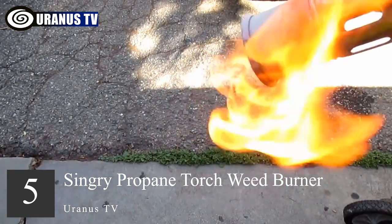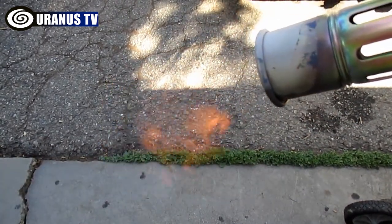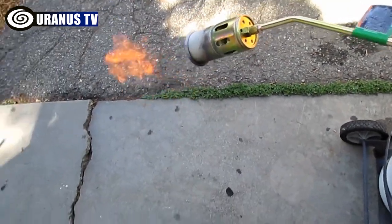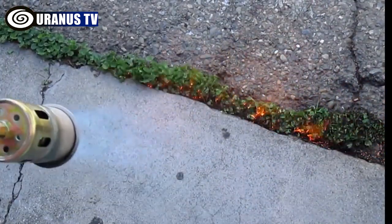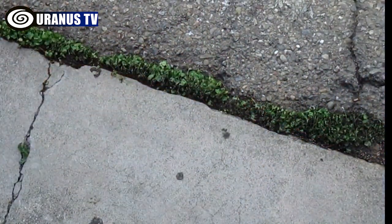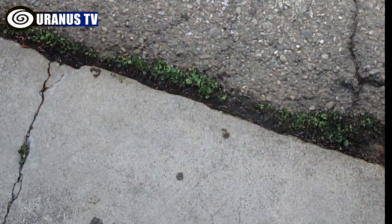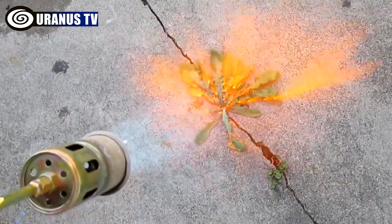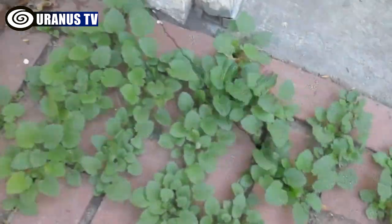Number 5: Singry Propane Torch Weed Burner. Heavy-duty propane torches can fire flames up to 20 inches long, with a heat output of up to 700,000 BTUs and a maximum temperature of 3,400 degrees Fahrenheit. Weeding, snow melting, and quick fires can all be done easily. The ball valve at the end of the hose can be directly connected to all US standard 5–100 pound propane tanks without adapters. Hardened propane hoses don't have to worry about swelling or breaking.